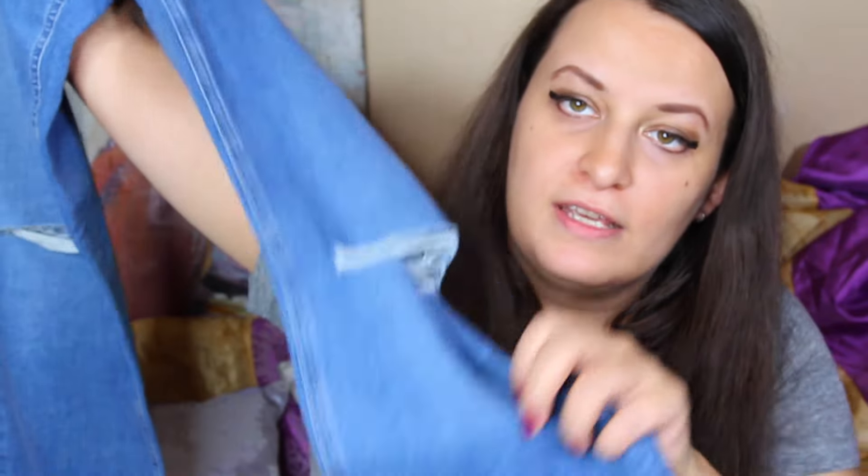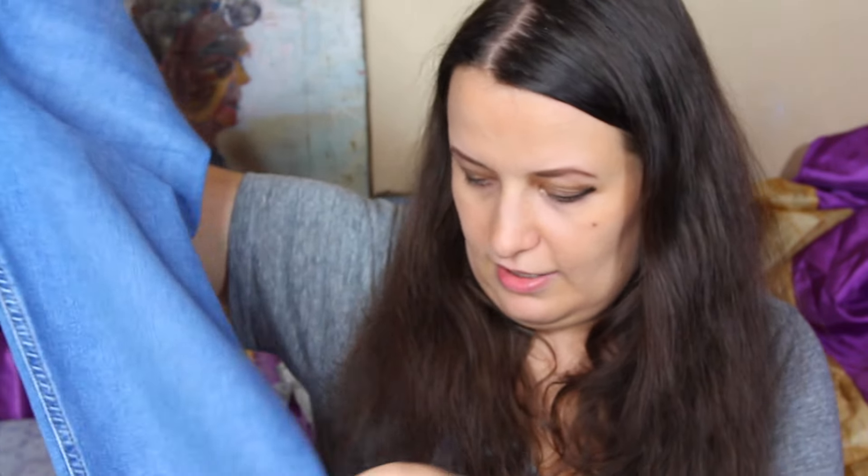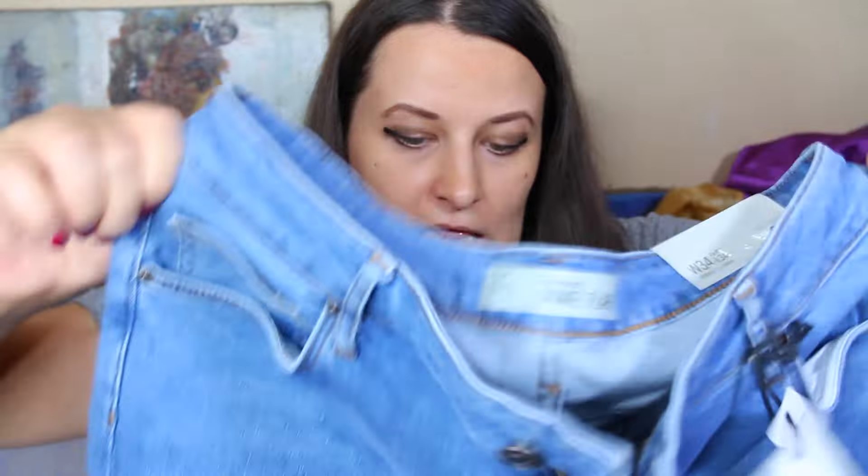Another pair of jeans I got is the same Jamie flares but with rips at the knees. These were also for about £10, so I think it's a really great deal. I love that they are really stretchy, as you can see, so they are great for a curvy body type like mine.